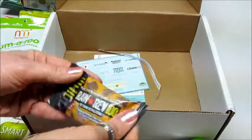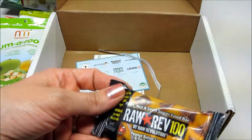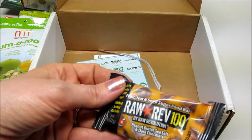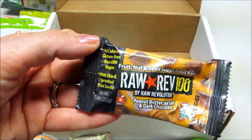The last thing before we get to our advertisements: a fruit, nut, and seed superfood bar — Raw Rev 100, peanut butter, sea salt, and dark chocolate. That looks good. This is organic, made with chia and sprouted flax seeds.